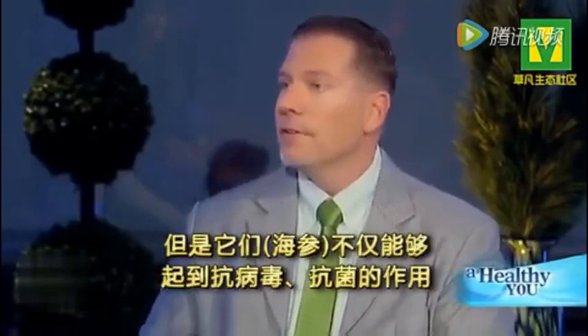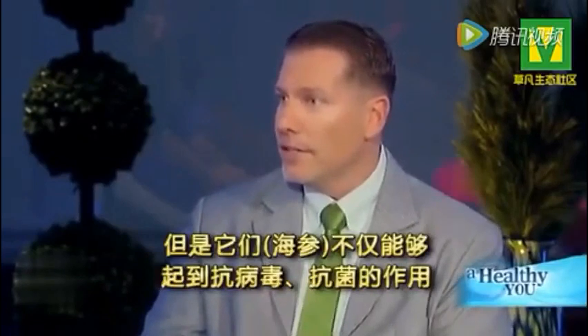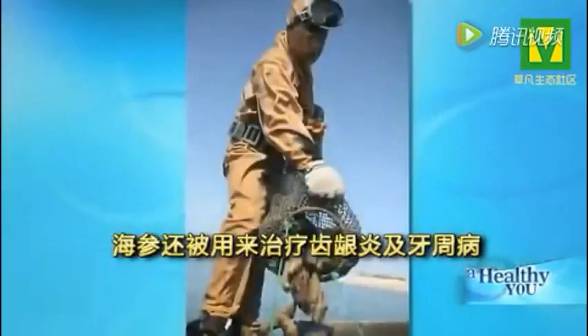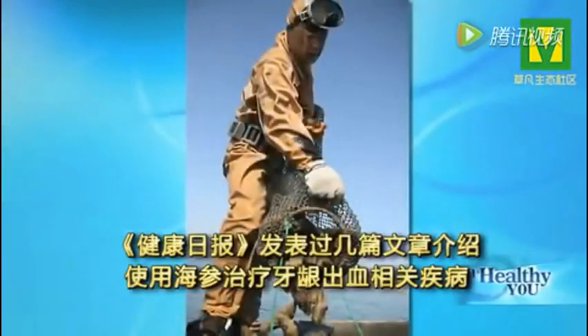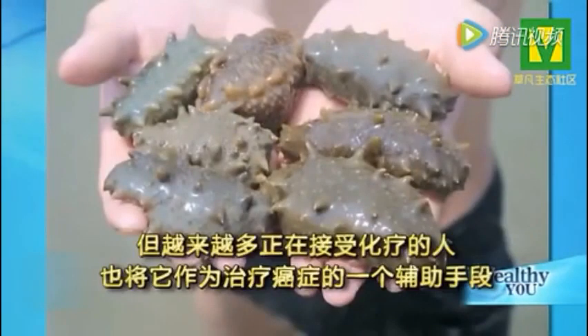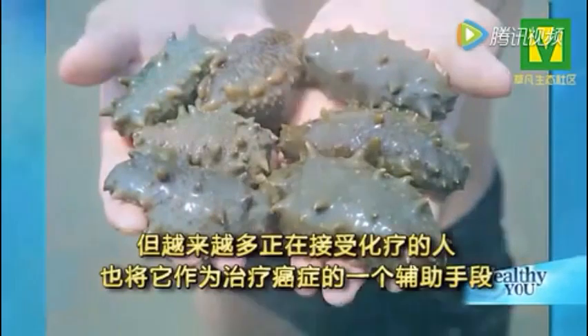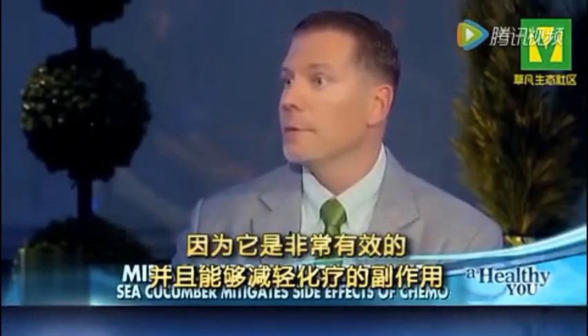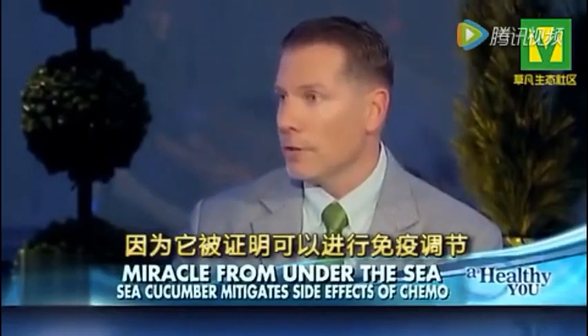They're actually kind of shaped like a cucumber — that's the name. But they're not only antiviral and antibacterial. Sea cucumber has been used to treat gingivitis and gum disease. The Journal of Oral Health has published several articles on using it to treat the bleeding associated with gum disease. It works very well. But for cancer specifically, it's used as an adjunct for people undergoing chemotherapy because it's very effective at mitigating the side effects of chemotherapy, as it's been shown to be immunomodulatory.